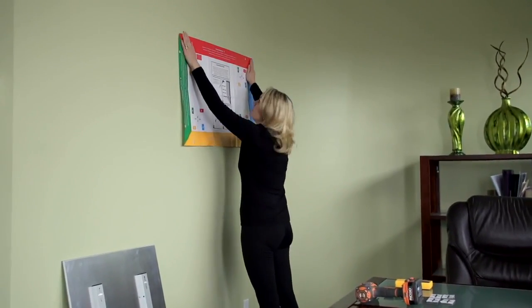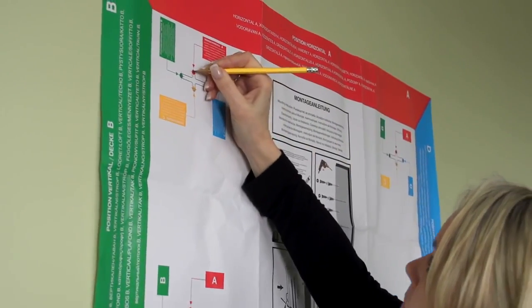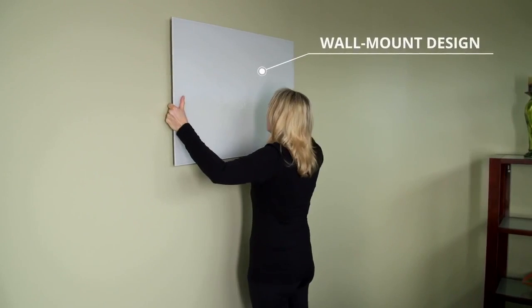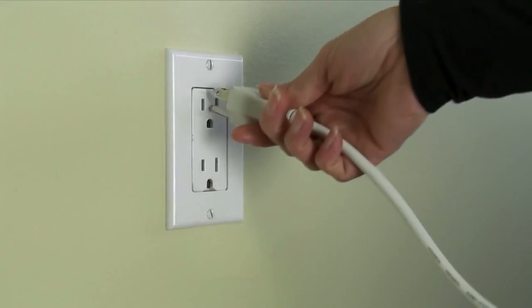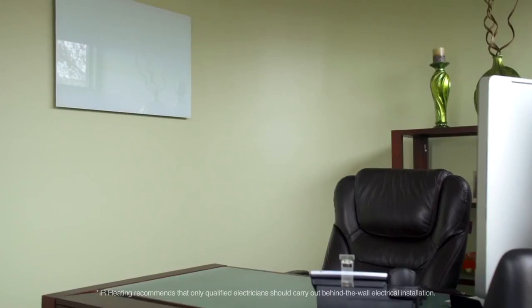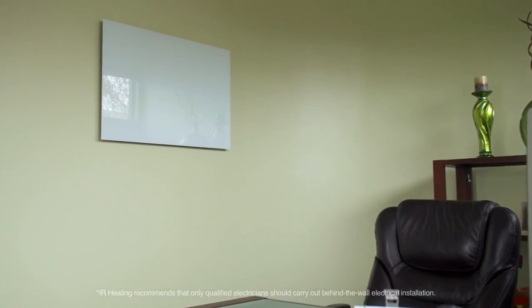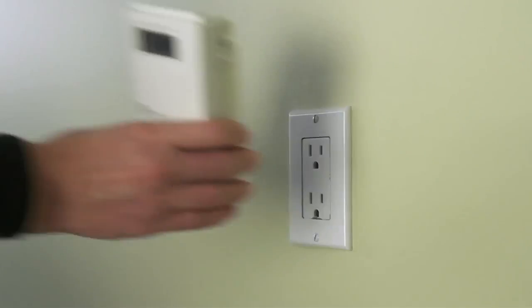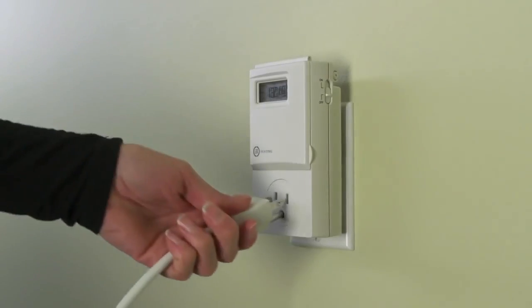Our panels are easy to install. They can be mounted in minutes in just four easy steps and require no service or maintenance. Just plug them in or have them hardwired by an electrician — it's as easy as installing a lighting fixture or wall outlet. You can also add a thermostat to control temperatures.